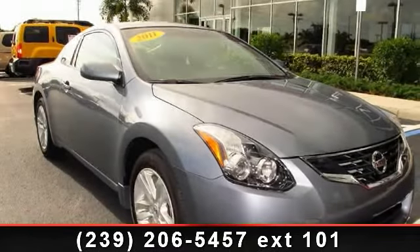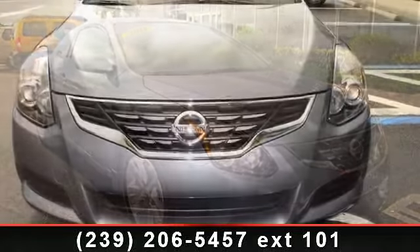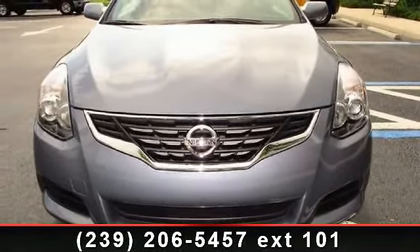Check out this 2011 Nissan Altima. If you are looking for an automobile with great features, look no further. Enjoy these notable features: